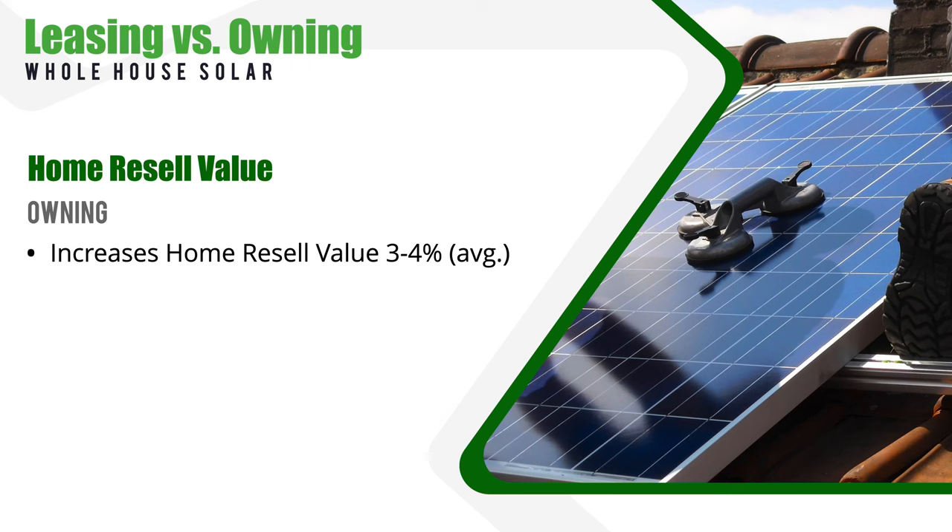Now let's talk about something else that's important to consider: what happens when you sell your home? How does leasing or owning a home solar system affect your home's value when it's time to sell? Here's the good news: when you purchase a solar system, it typically does increase your home's resale value. Studies have shown that homes with solar systems sell for more than those without, increasing a home's value by three to four percent on average. Homes with solar tend to sell faster too, so buyers clearly see the value. Not only can you enjoy energy savings while you live there, you could also see a return on your investment if you decide to sell.